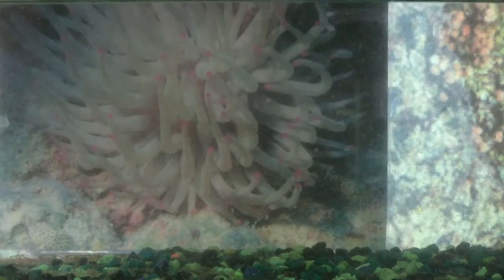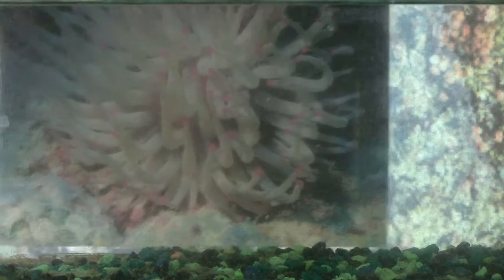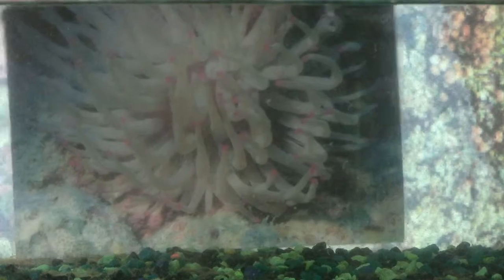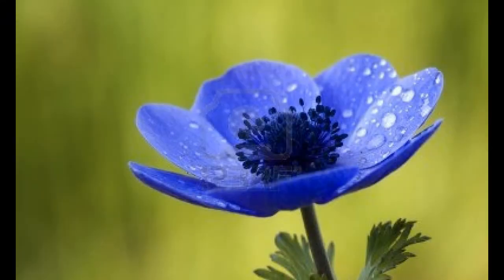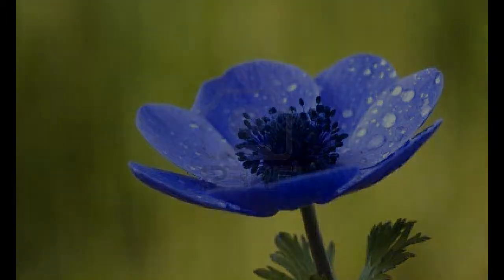As a Caribbean giant anemone, there is an abundance of us all over the ocean, though we are still impacted by harvesting. A fun fact about sea anemones is that we are named after the anemone flower, which is why we are known as the flower of the sea.